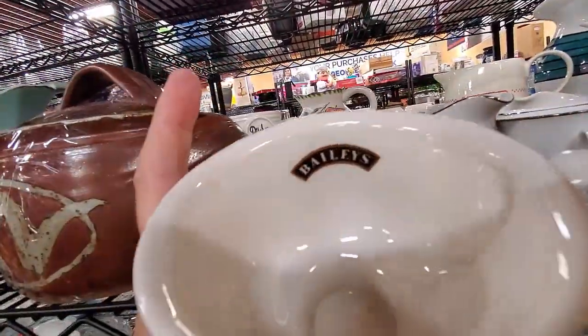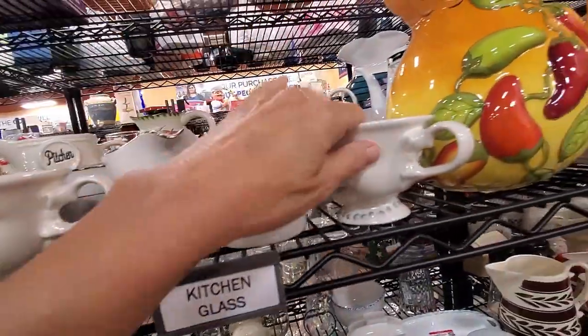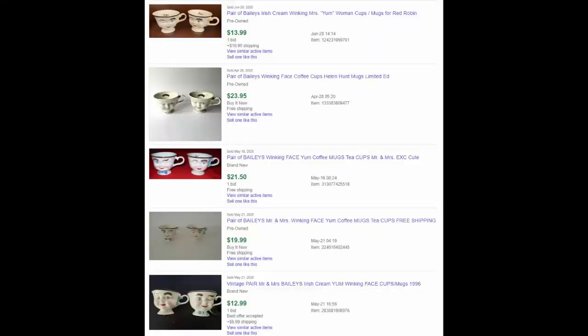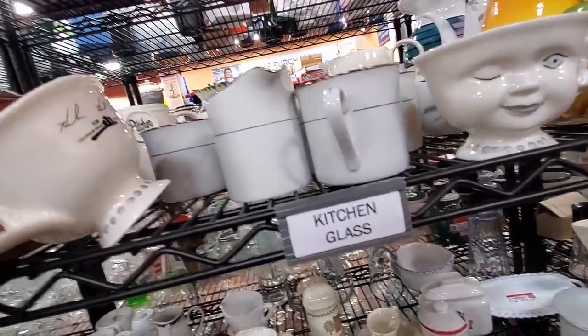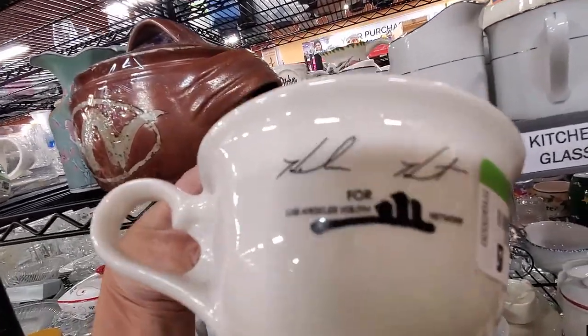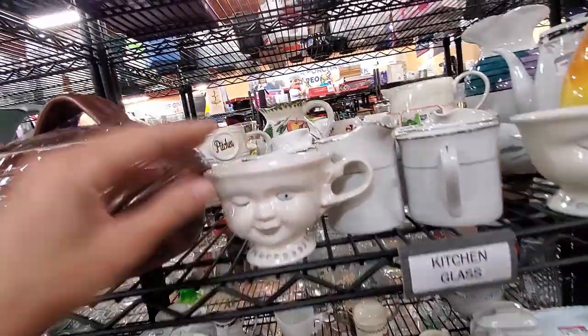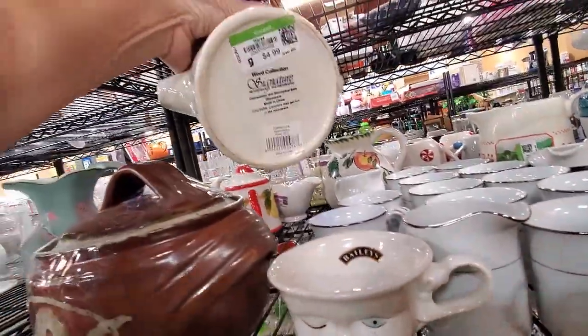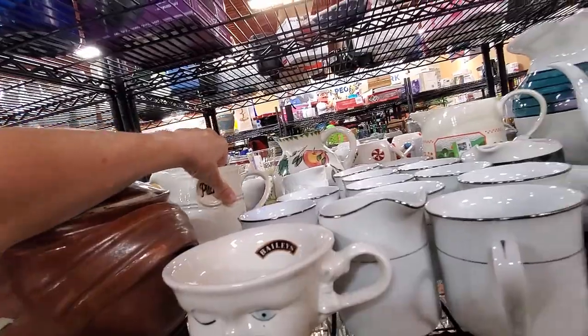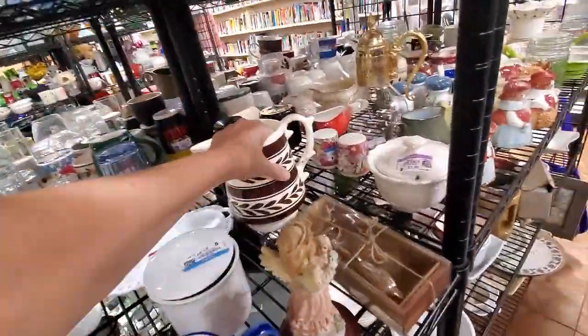Oh my gosh, I haven't seen these for a while — these are the Bailey's Wink mugs. They usually come in a Mr. and Mrs. pair, but you can see the prices are just not very good. These two were actually signed for a specific place of business, so probably worth even less. I keep looking for Ray Dunn — I'm going to find some one of these days in the wild.